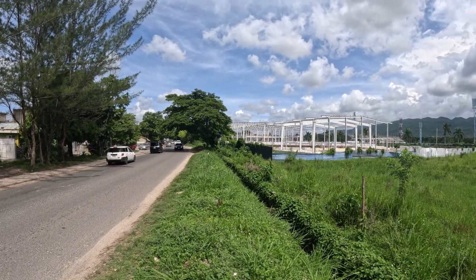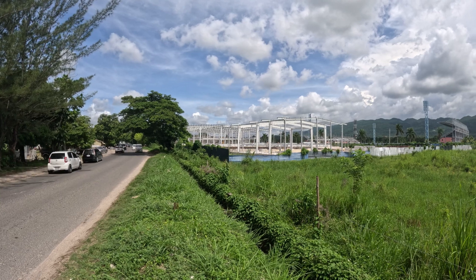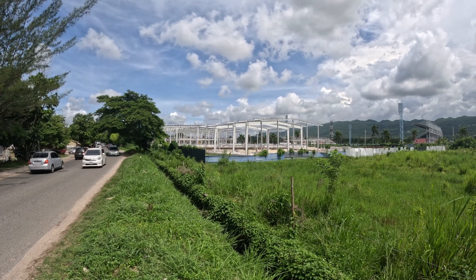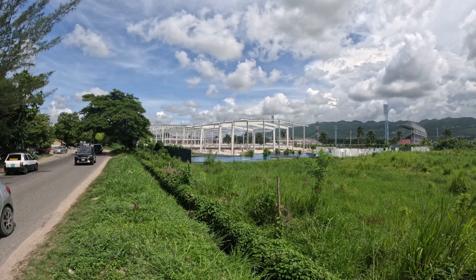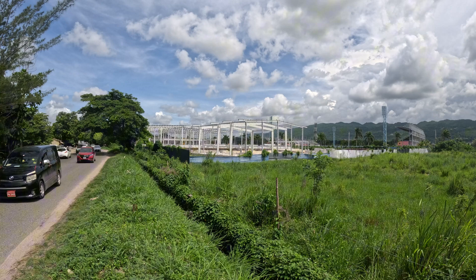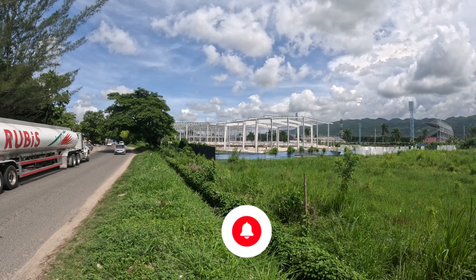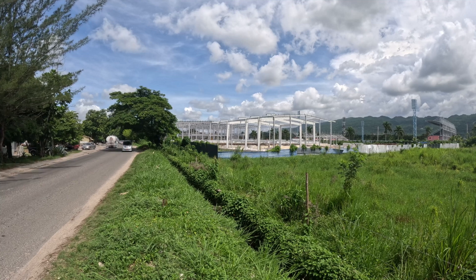I was just taking some footage at West Green Avenue. As you can see, traffic is going to and fro — heading to areas like Bogue, Fairview, and different locations. This is the look from West Green Avenue. Let me know what you think about where it's situated.